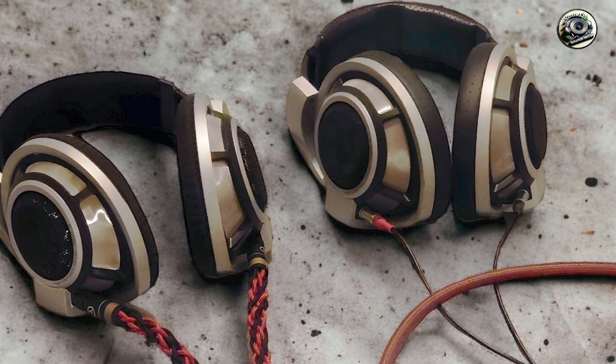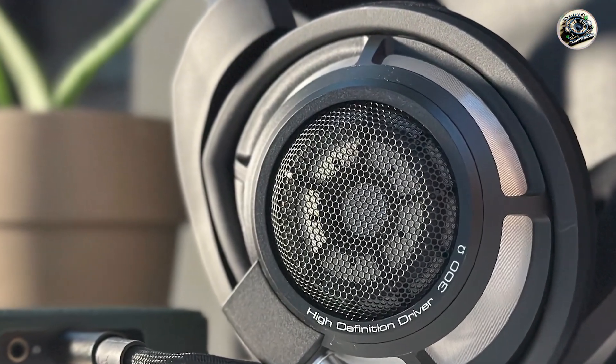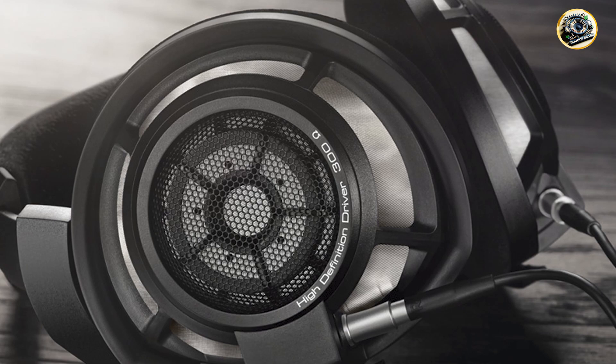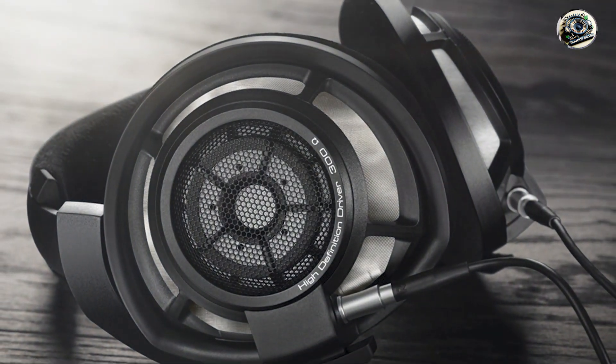Usability: designed for comfort and convenience, the HD800 and HD800S feature plush ear cushions and a lightweight design that's perfect for extended listening sessions. With durable construction and premium materials, these headphones are built to withstand the rigors of professional use in the studio.